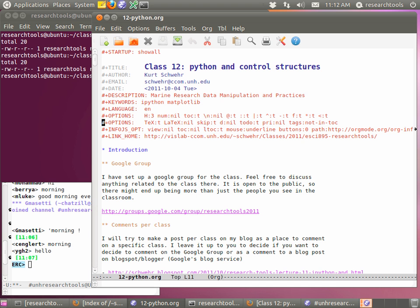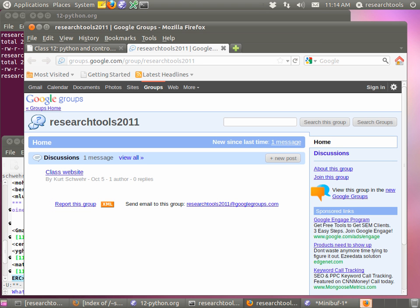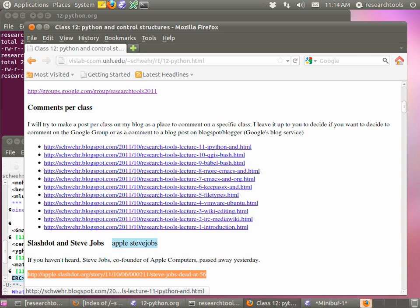Alright, let's jump into today's announcements. First, I've created a Google group for the class. I've made it public so people who aren't necessarily in the class can join too. We have some folks at NOAA and other places watching the classes. This is for however you guys want to use it — if you want to discuss or ask questions, I'll watch it. You can discuss things with each other. It didn't cost us anything to set up.